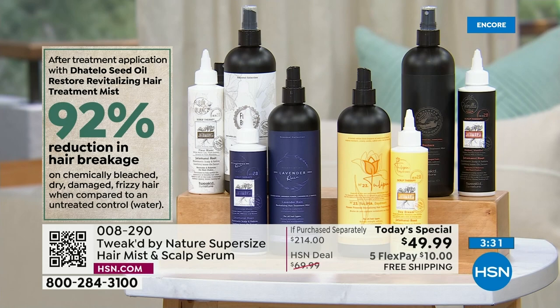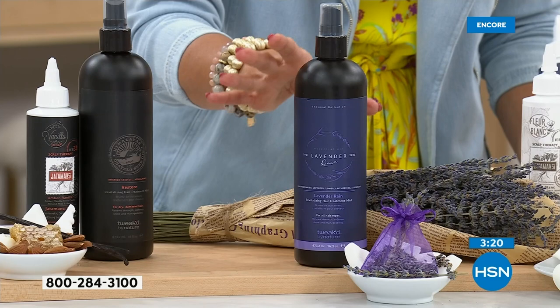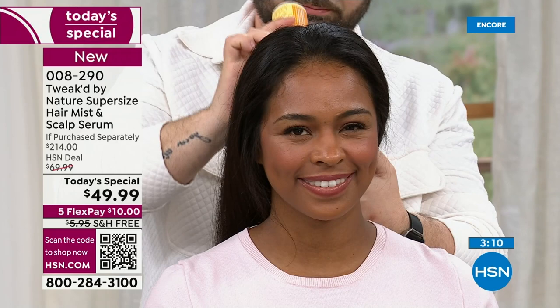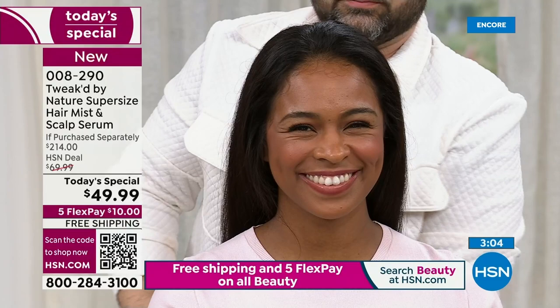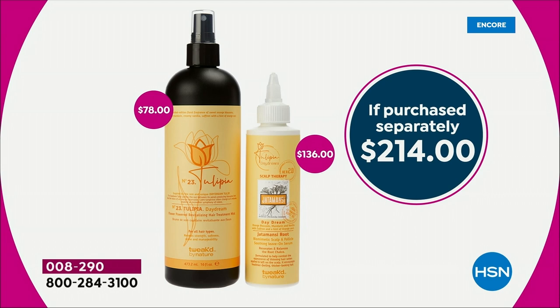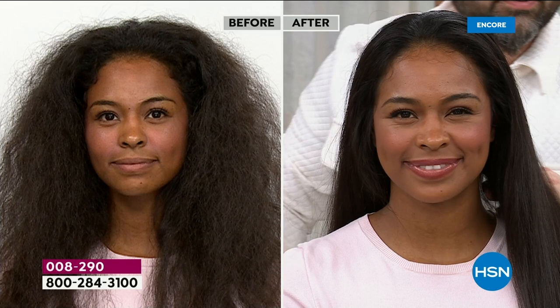Here's the shopping math: if you already love the Iconic Revitalizing Mist — it's an everyday, all-day, anytime spray that conditions, revitalizes, and seals in moisture — the super-sized mist alone is $78. You're saving $28 on the mist. Now you also get to try this incredible scalp serum — already a customer pick — at no extra cost. A $136 value in and of itself. It's an incredible opportunity to try rare, special, unique products not found on every shelf or in every salon.